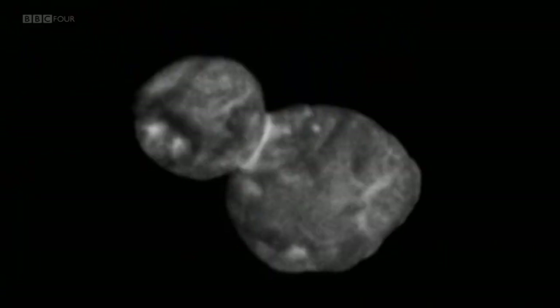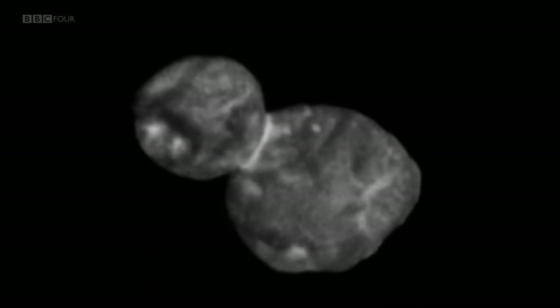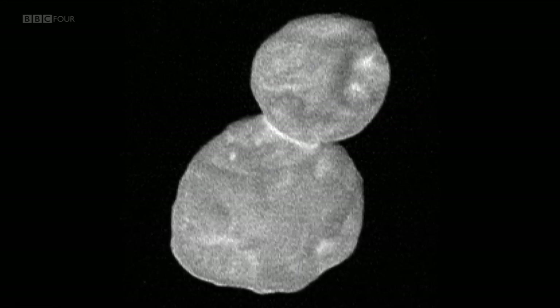This was one of the big questions — whether it would be one object or two in orbit. We've ended up with a single object; it's not a binary system. They're joined together at the neck of the snowman. They probably were two objects at one point — if we'd gone back a few billion years, we might have seen them circling around each other and coming together very slowly to form a single object.